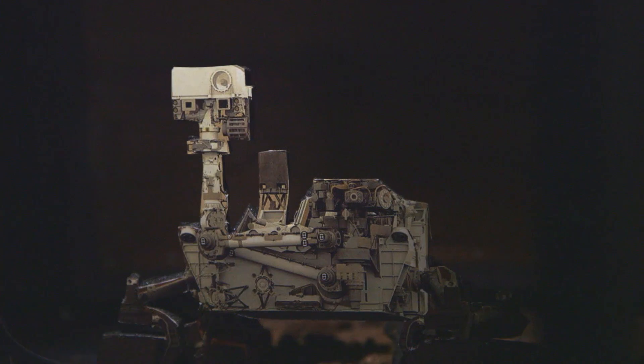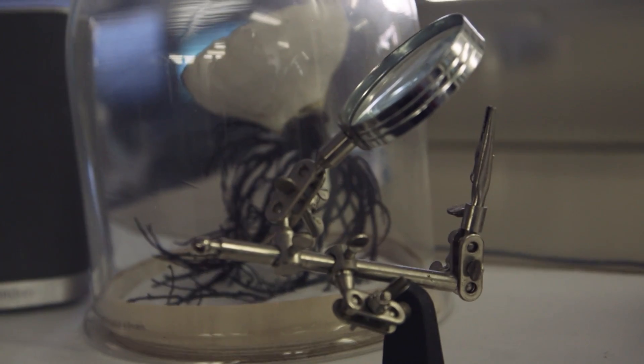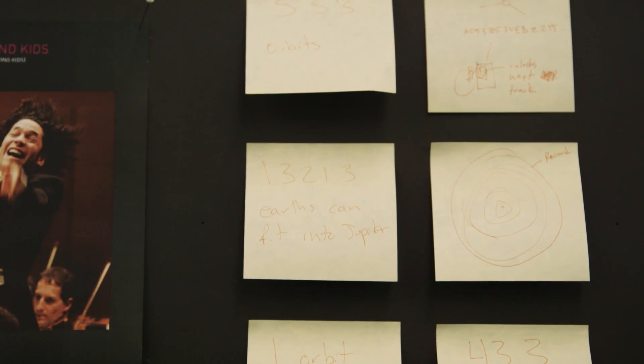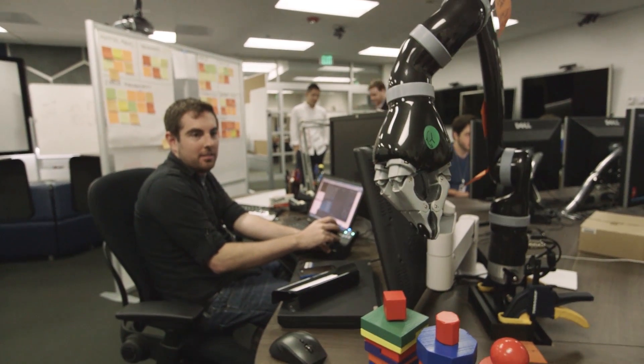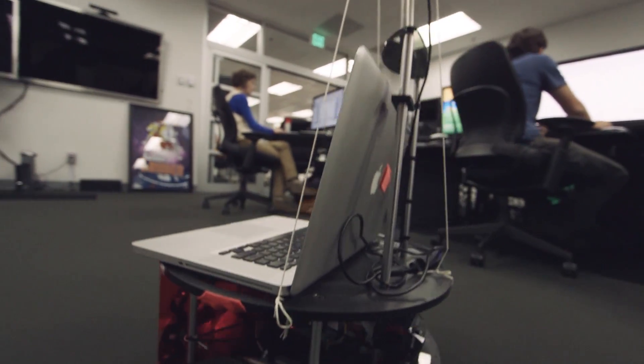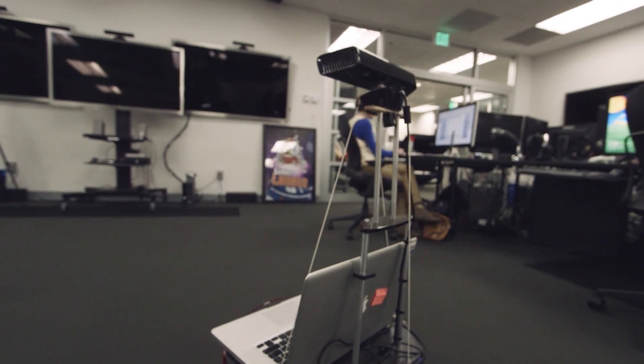Believe it or not, landing a robot on an asteroid isn't the most difficult problem NASA has to solve. How do you control a robot that's so far away that it might take as much as 20 minutes for a signal to reach it? We have systems that help an operator predict what the robot is going to do and understand the uncertainty in what it might accomplish — that uncertainty being introduced by that delay — but still accomplish their goals in an efficient fashion.